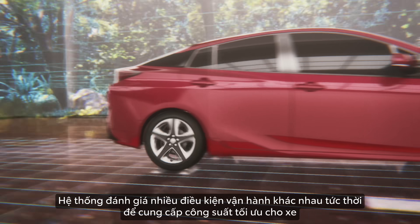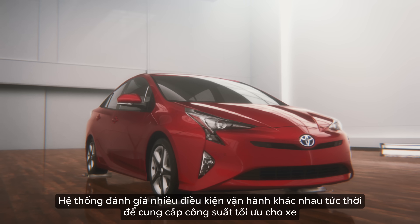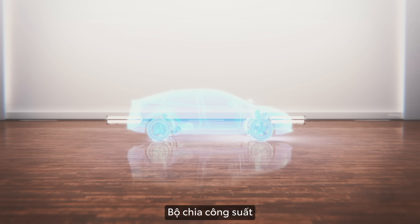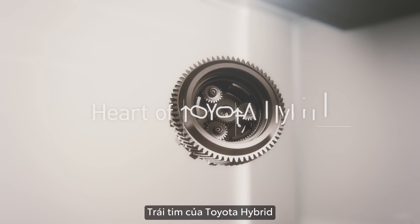The system assesses a variety of conditions instantaneously to provide the optimum power. Power Split Device — the heart of Toyota Hybrid.